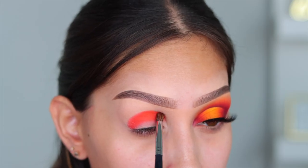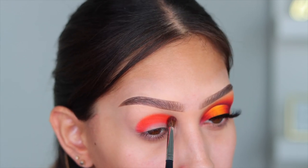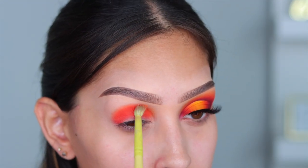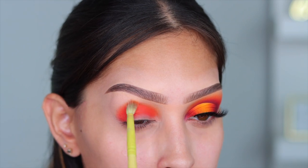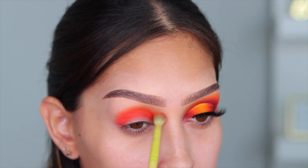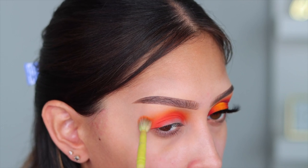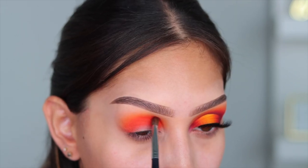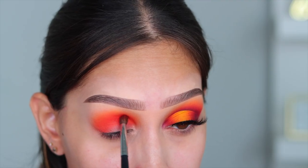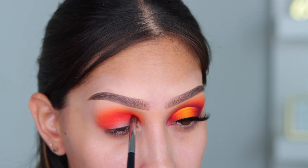These shades get a lot of love because they are amazing. I'm taking Mango on a blending brush to diffuse that harsh edge I created. Then I'm going into the shade Yellow — it's a beautiful yellowy-orange — on another fluffy brush, just diffusing that harsh line. I needed a color to deepen everything up, so I decided to go in with a little bit of red. The shade called Blaze is incredible.